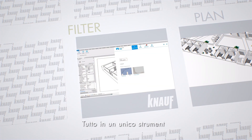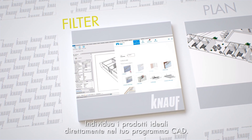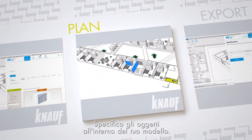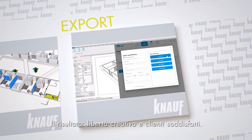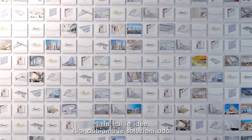Putting it all together: you identify the right products directly in your CAD program, specify the objects within your model, and export your specifications and quantities. The result? Creative freedom and satisfied customers. You have the ideas — we have the solutions to match.